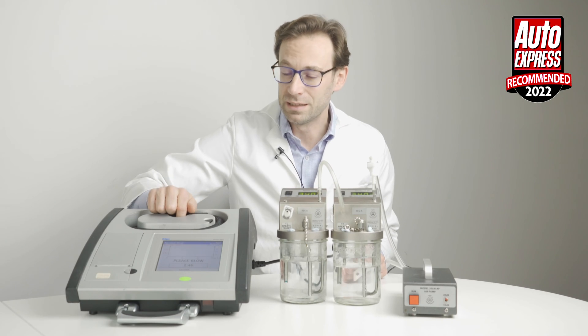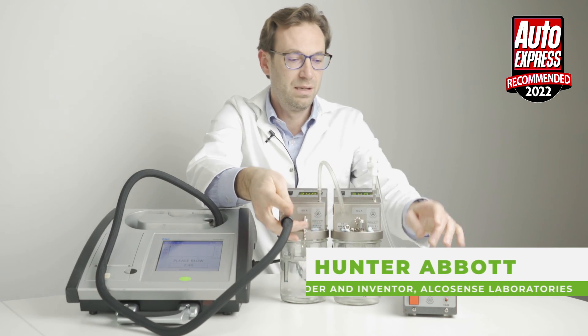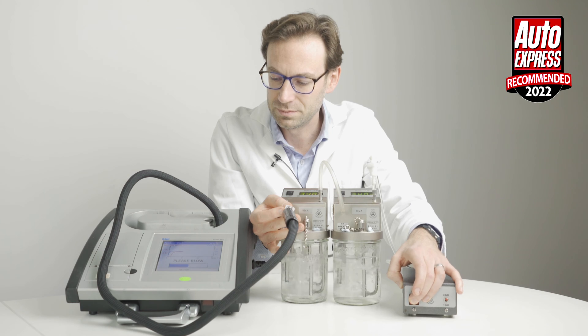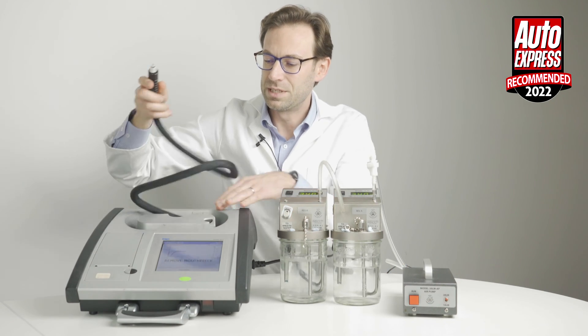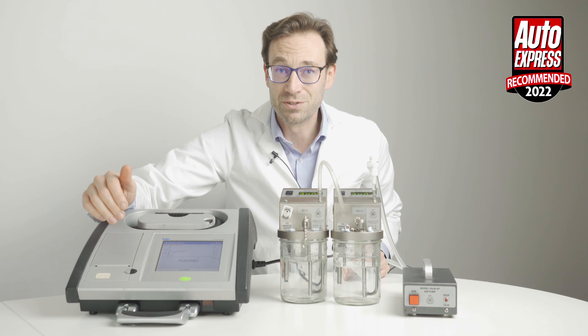We'll start by taking a reading from the police evidential breathalyzer. I'm going to connect that to the simulators and then run a breath sample through. It takes a couple of seconds to analyze the results and then shows the result on screen.